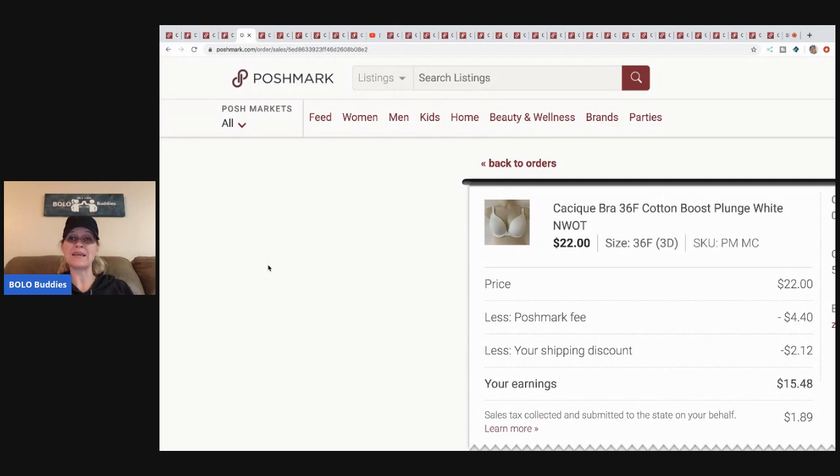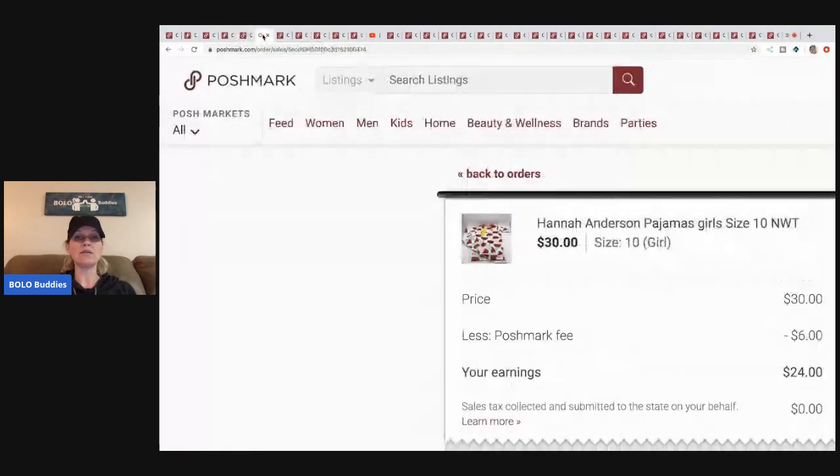The next item is this Cacique bra. This is one where I sent an offer to likers, so I did offer a shipping discount — I'm paying two dollars and twelve cents of their shipping, making their shipping four ninety-nine instead of seven something. Posh took four forty, I gave two twelve toward shipping, so my earnings were fifteen dollars and forty-eight cents. I paid about six dollars plus tax, so not great margins but for retail arbitrage not too shabby. That was from a discount store.